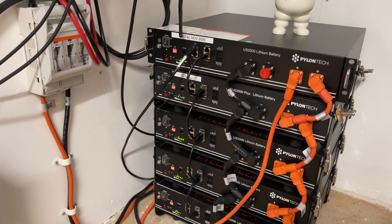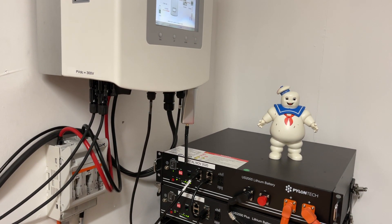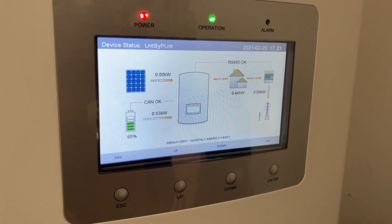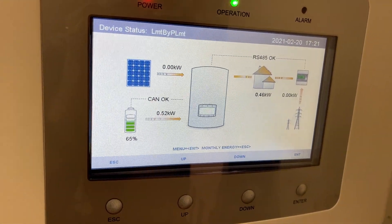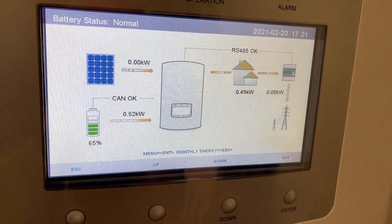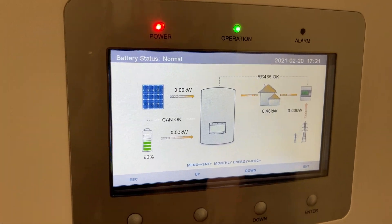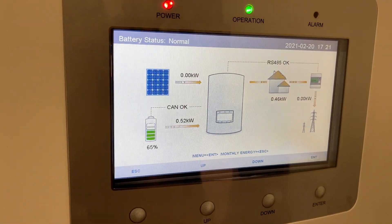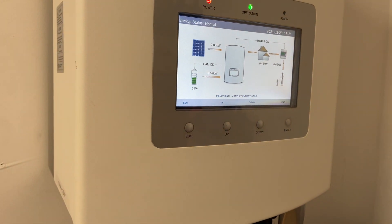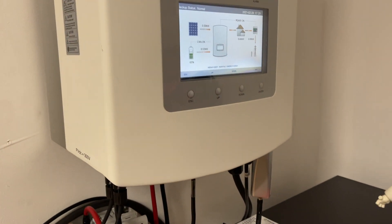12 kilowatt hours is enough energy to run a three to four bedroom house. Let's have a look at the screen — as I said, the batteries are discharging, no energy from the grid, and we don't export any energy back to the grid. This is a self-consumption unit, running with a Solis hybrid inverter 5 kilowatt and 285 watt monocrystalline solar panels. Thank you very much for watching.